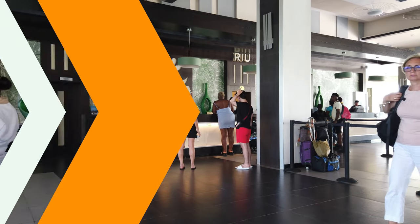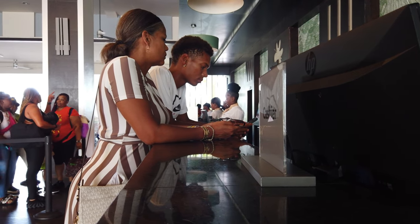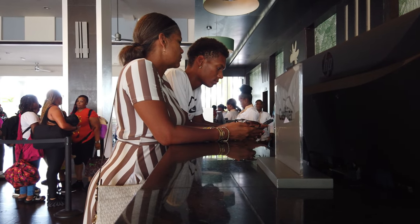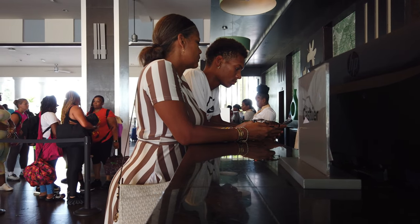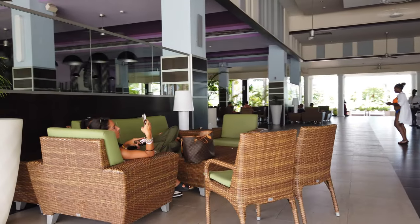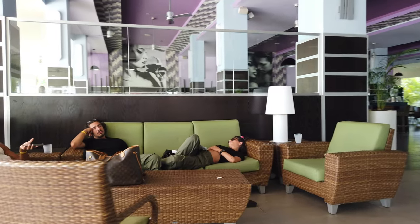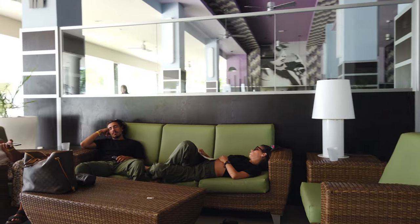When you first get to the hotel, you'll see that it has an open floor plan — that means there's no doors. It's always perfect weather in Jamaica; we're here in the middle of winter and it's about 80 degrees. It's on the west coast of Jamaica and on the island's longest beach. It has 420 rooms, three outdoor pools, and a children's pool. We'll tour the entire facility, giving you the full understanding of what it's like to stay here.